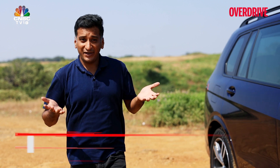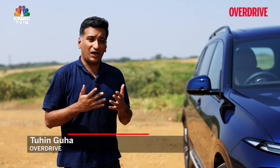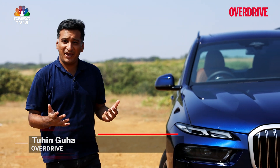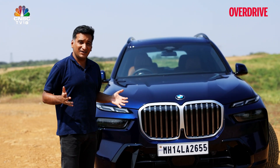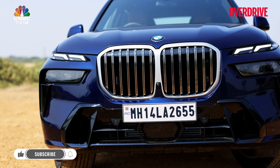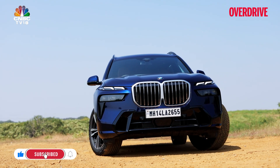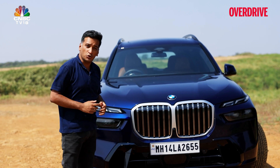The X7 is the ultimate expression of what a BMW SUV should be. You should expect an uncompromised experience in terms of the space and practicality that you want from a three-row SUV, as well as the latest in tech and creature comforts. With this new facelifted X7, how does it manage this while still retaining that distinct driving character that everything with a propeller on the bonnet should have?